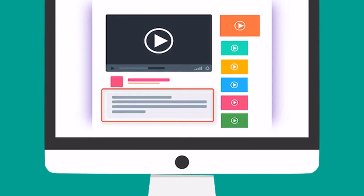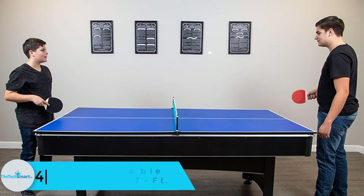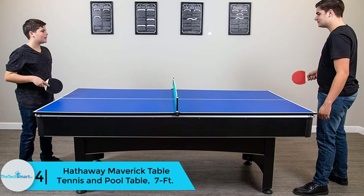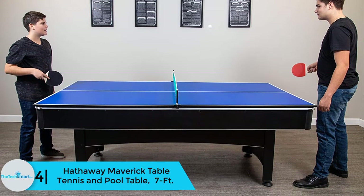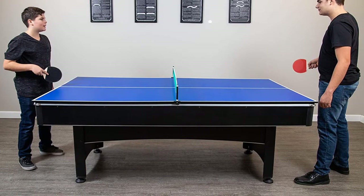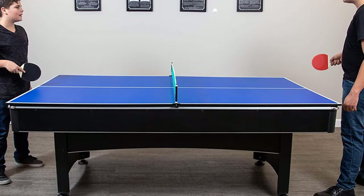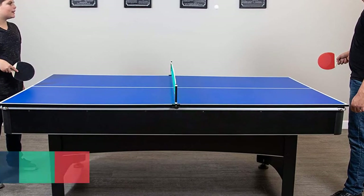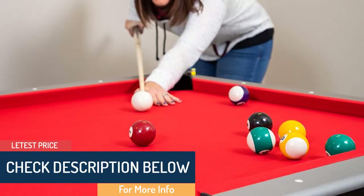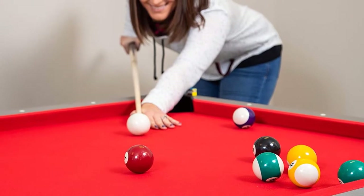Moving on, at number 4 we have the Hathaway Maverick table tennis and pool table, seven feet. The Hathaway Maverick pool table serves the purpose of two — it is a perfect combo of a pool and table tennis table. The playing surface comes covered with red felt, while the table tennis play surface has a thick two-piece blue surface. The table is wrapped in black laminate, the top rail in silver, and the chrome-plated corner cap gives a wonderful look and feel.